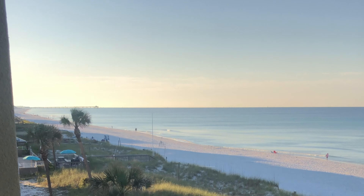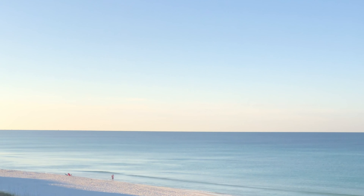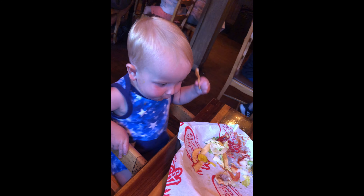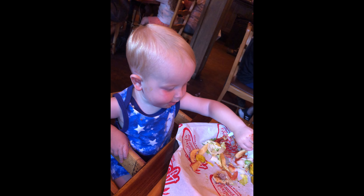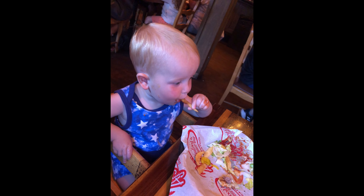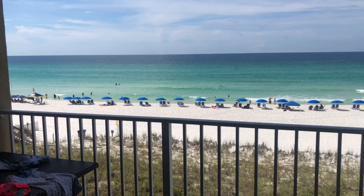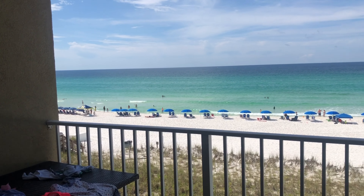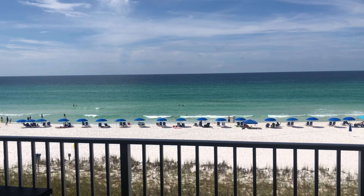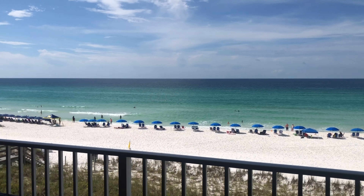I'm going to be showing you the restaurants we went to, the breakfasts and lunches that we packed — pretty much what we ate. We were gone from a Saturday to Saturday, so a full week. We stayed in a condo, a VRBO on Okaloosa Island, which is about a few miles from Destin. Before our room was ready, we stopped and ate lunch — I think it was the Crab Trap.